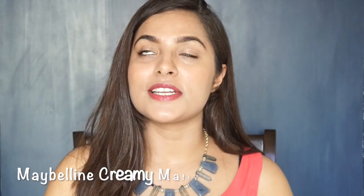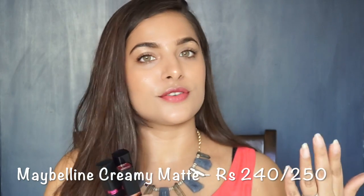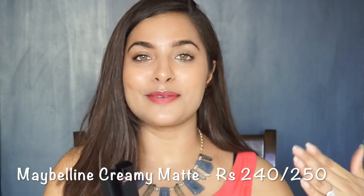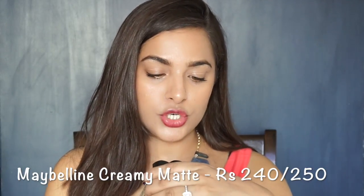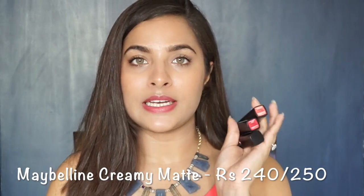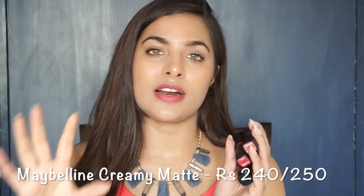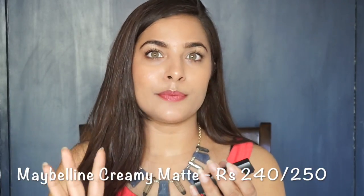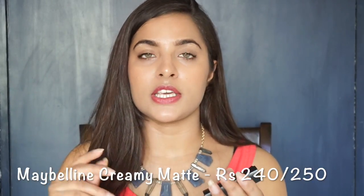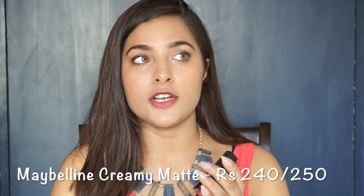Now let's talk about my favorite products — lipsticks! I know we all love lipsticks, and they are my absolute favorite. Today I have the Maybelline Color Show Matte and Creamy Matte Lipstick. The Creamy Matte range is priced at Rs. 350, though you can often find it discounted online to around Rs. 250. The color variety is great. Matte lipsticks are a must-have!